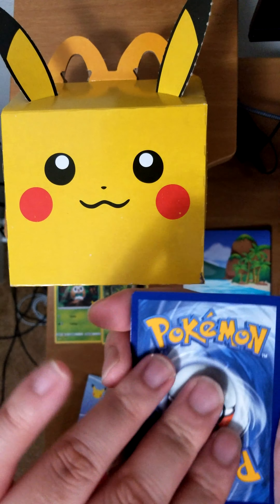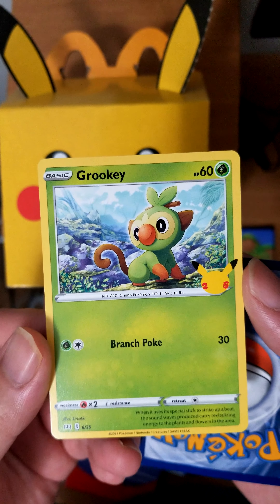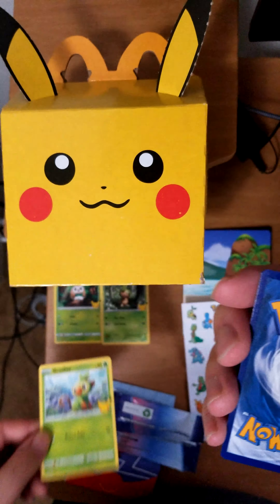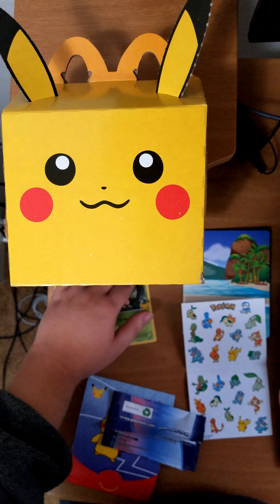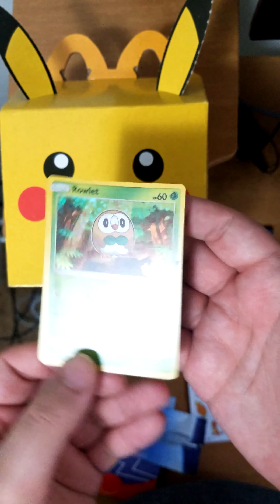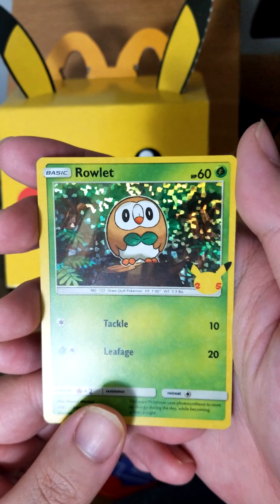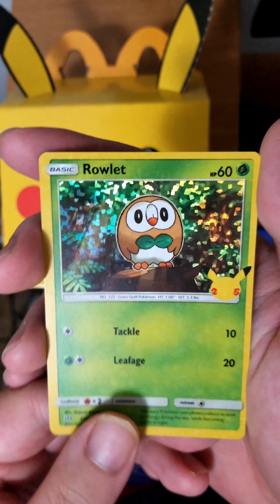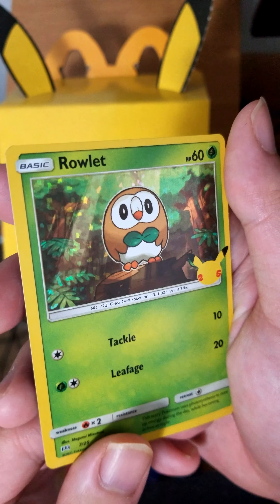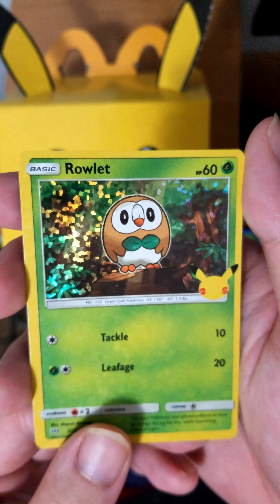Next card: Grookey with Branch Poke — that can't be a real move, but continuing with the grass starters. And then the last card is a Holo Rowlet with Tackle and Leafage, the same one, but with a nice holo effect. If you take a look, you can see the tree illustration and the sun rays peeking through. A nice card.